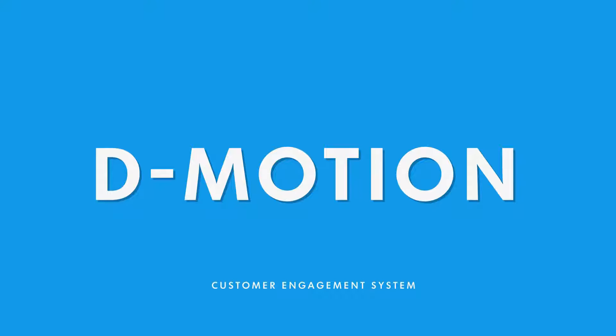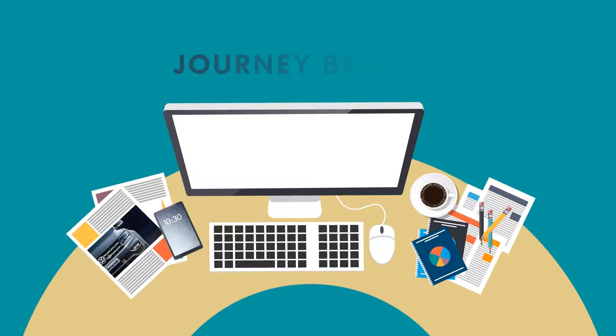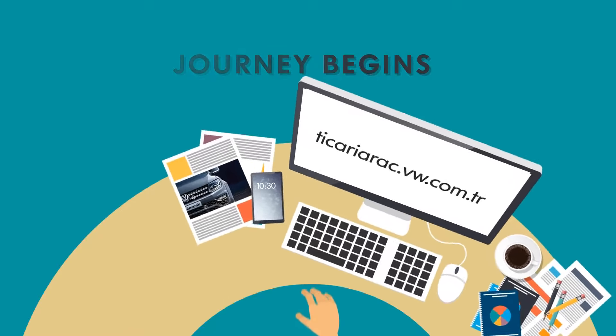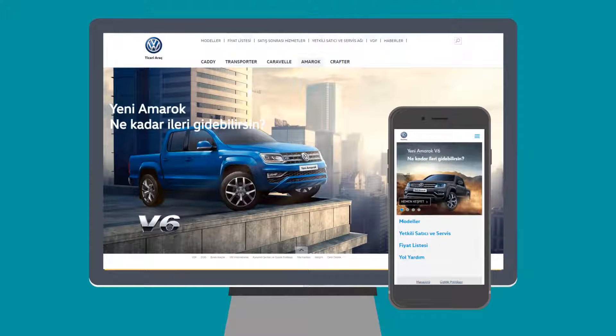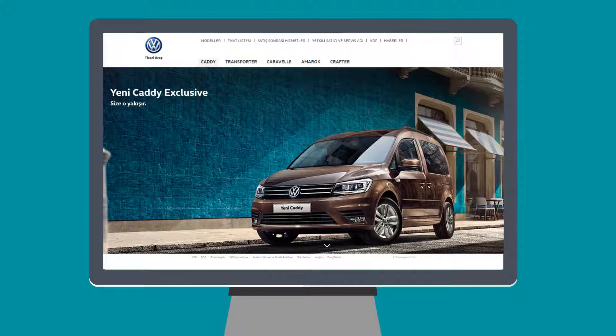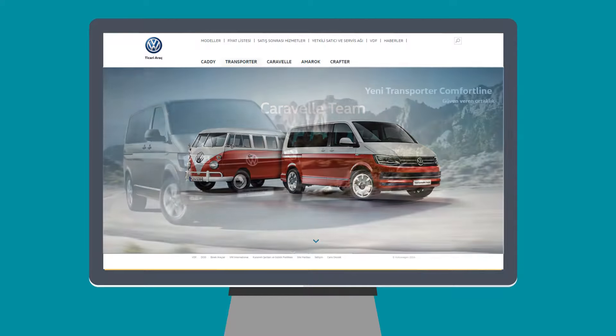It all starts when the customer visits our website — the journey begins here. Here is how it works: when a customer visits our website on either a desktop or a mobile and is interested in a particular brand, D-Motion understands the needs of the customer immediately.